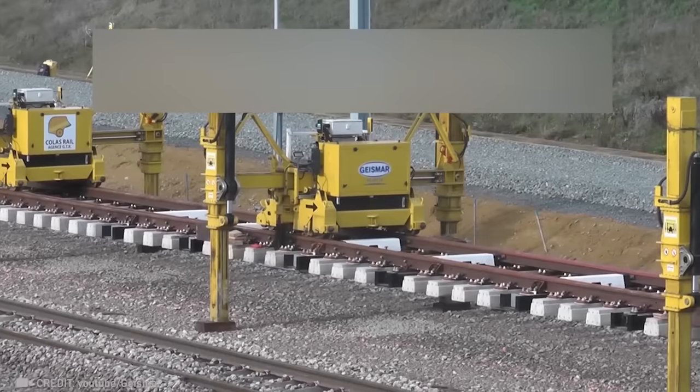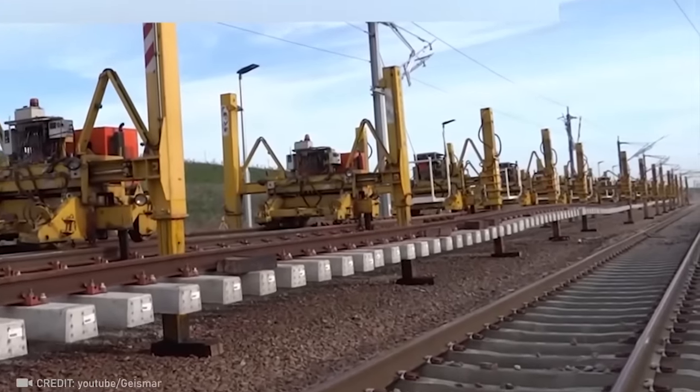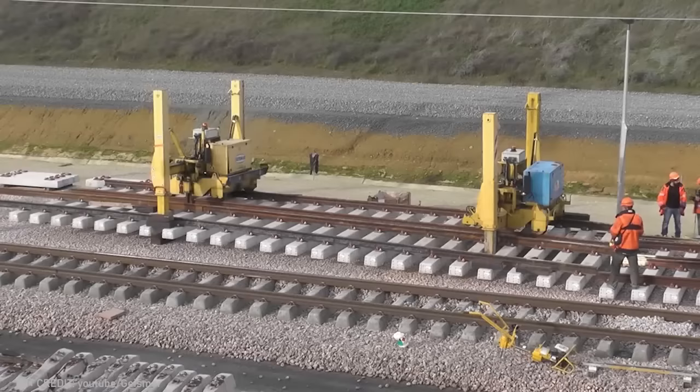Rail laying is now a breeze with the Pemlem, making the installation of 656 feet of rail a mere one-hour job without any physical exertion.